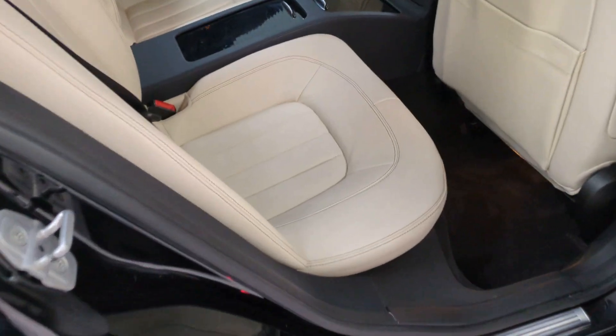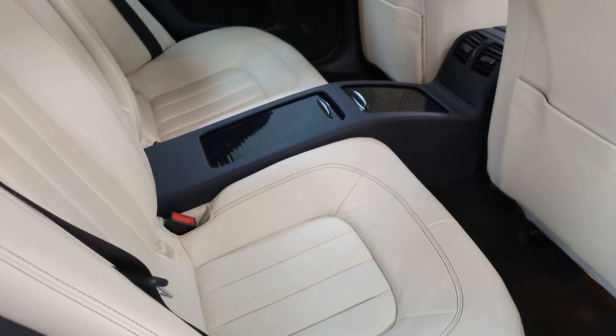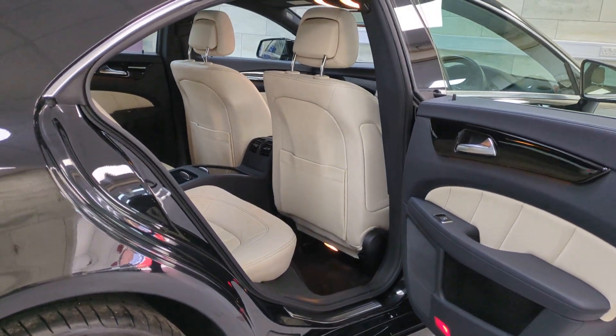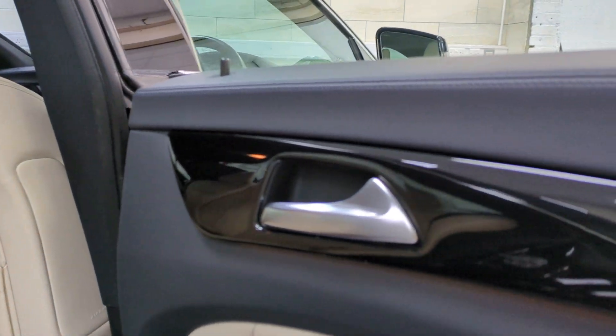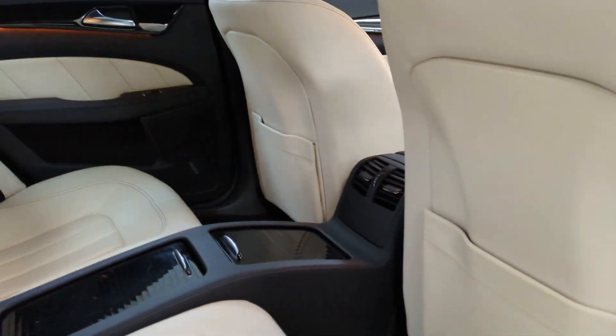In the back, you've got your two seats. These are only four seats, I'm afraid. It's finished with the soft beige with the black stitch, which is beautiful. Really like it. And this one's even got the piano black trim finishes — a proper colour combination, this one.